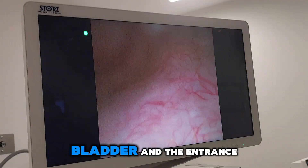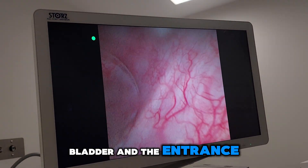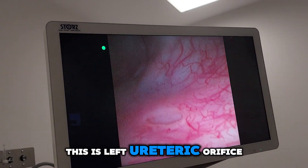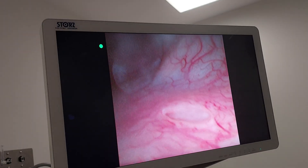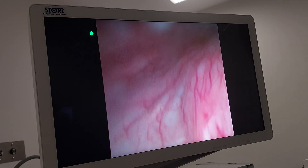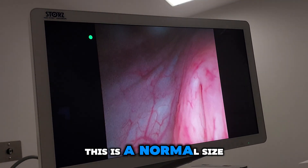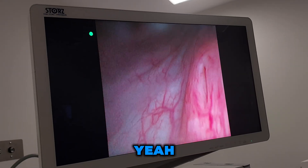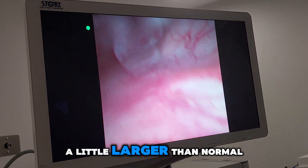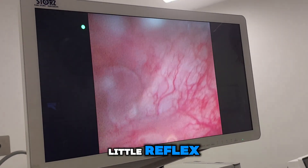I've entered the bladder. First I will check the entrance — this is the left ureteric orifice, it's normal size. On the right side, maybe a little larger than normal. Maybe you are having a little reflux.